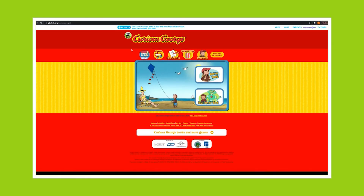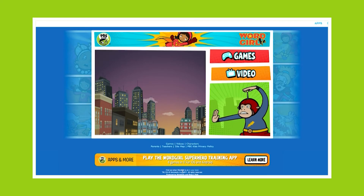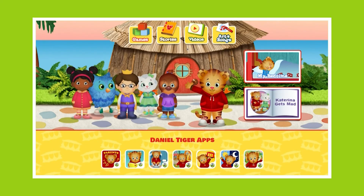Once you find your character, just click on it. This will take you to a page where you can choose games, videos, printables, or building activities. You can change the language here as well. Each character's page will look a little different, but you will figure it out with a little practice.